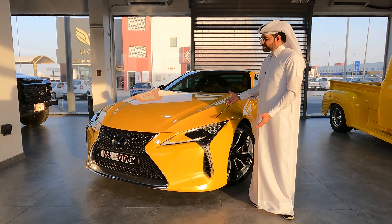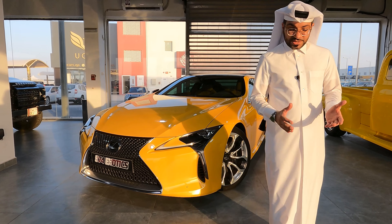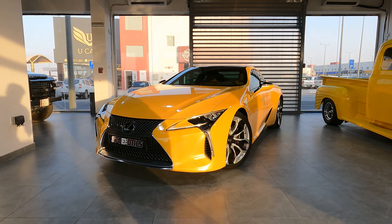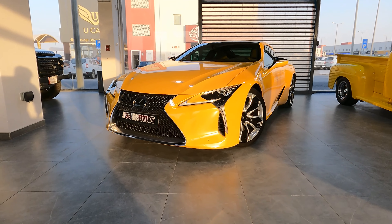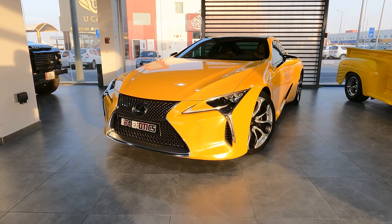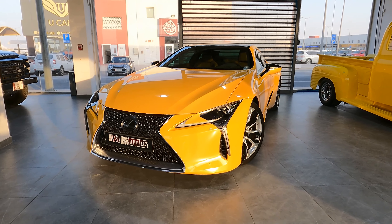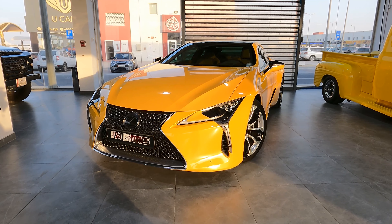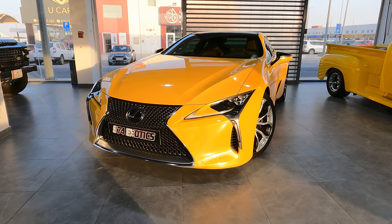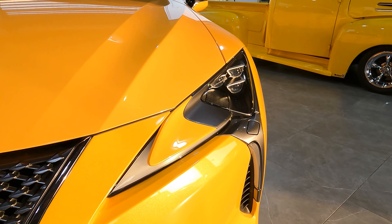So this is our treat for today — the Lexus LC 500. For us, it's the most futuristic car you can buy in the market today. Lexus launched this car in 2017 or 2018, and up until today, there's even a YouTuber who said that if you keep the car until 2030, it's going to stay futuristic — which is literally amazing.